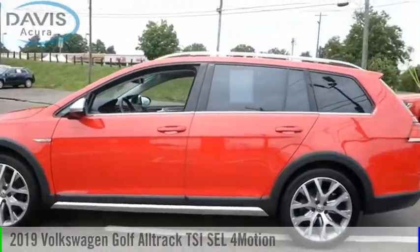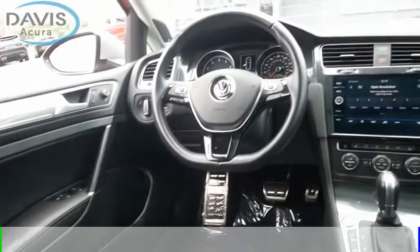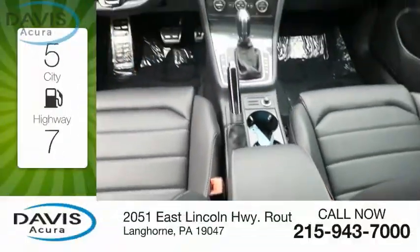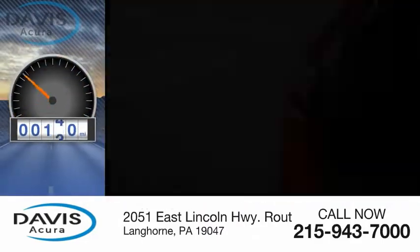Make a great choice today with the 2019 Golf All-Track. This vehicle is powered by an all-wheel drive, four-cylinder, 1.8-liter engine. Great fuel efficiency saves you money by requiring fewer trips to the gas station. This vehicle has less than 20,000 miles.